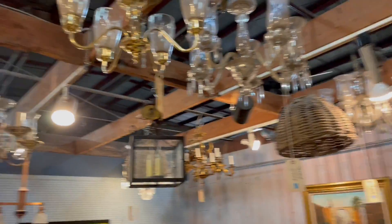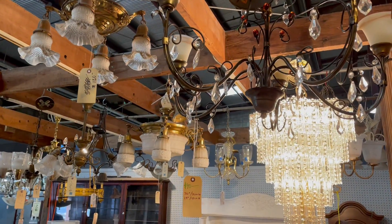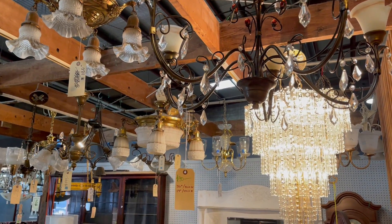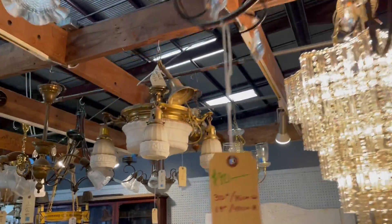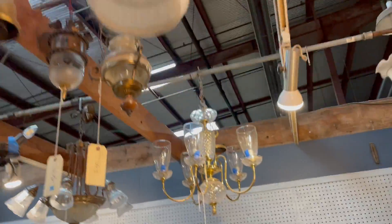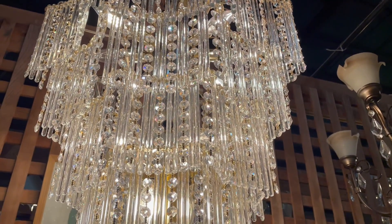You can check out lighting here at the warehouse — we're open every day from 12 to 5 p.m. You can also check out some lighting on our marketplace at communityforkliftmarketplace.org, and you can purchase there as well. If you have any questions, put them in the comments and I'll get back to you. Thanks a lot for joining me and have a great day!